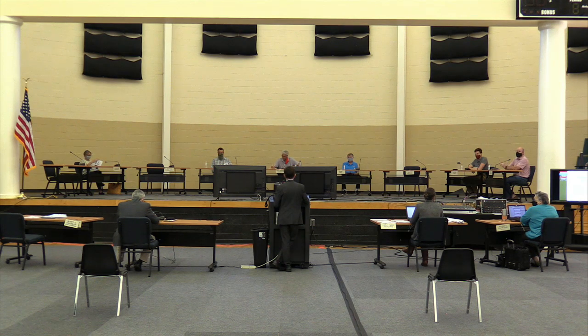Good evening. Joey Stobbs, Planner Two with Community Development. This is zoning case Z20-011. Your recommendation tonight will go to Mayor and Council on November 16th. This is a picture of the zoning map for the area.